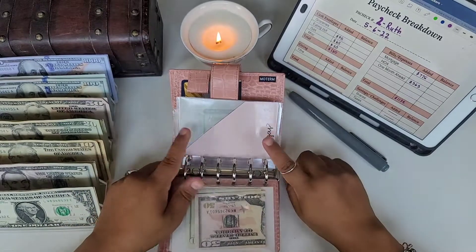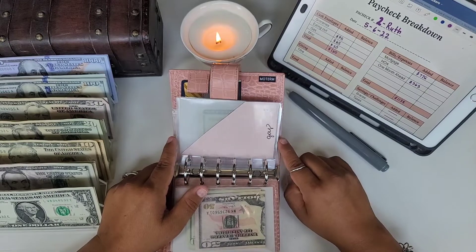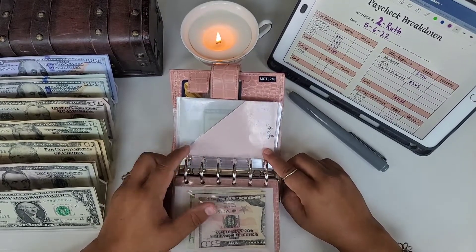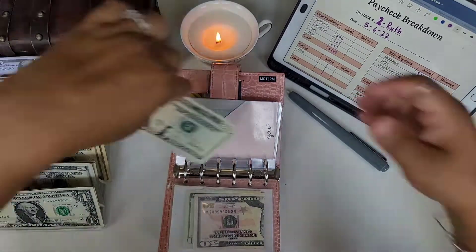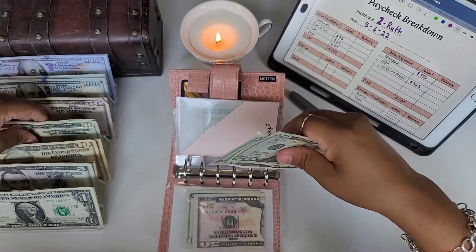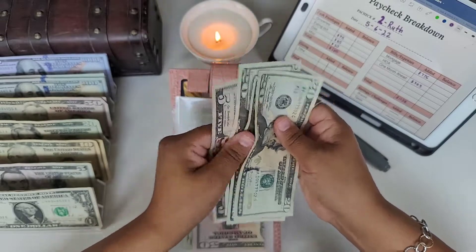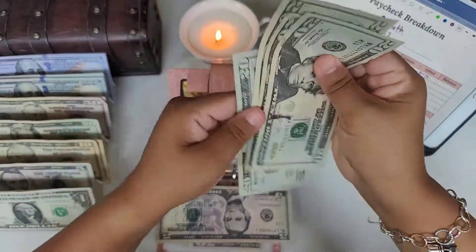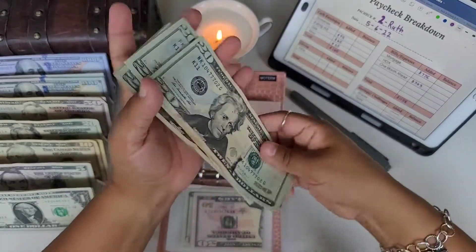These envelopes are linked below — I absolutely love them, they're beautiful envelopes. Gas is getting $65, and that's in 20s: 20, 40, 60, and a 5. I do have a $20 already in here, so I'm going to leave that there. Now we have 20, 40, 60, 85 for gas.